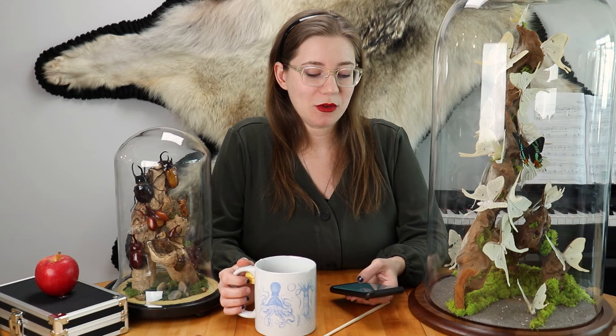Our last comment for today is from Instagram, in response to a picture of a piece of coprolite that we had posted. And BadBadBean says, 'Damn, my boy must have had Taco Bell.'